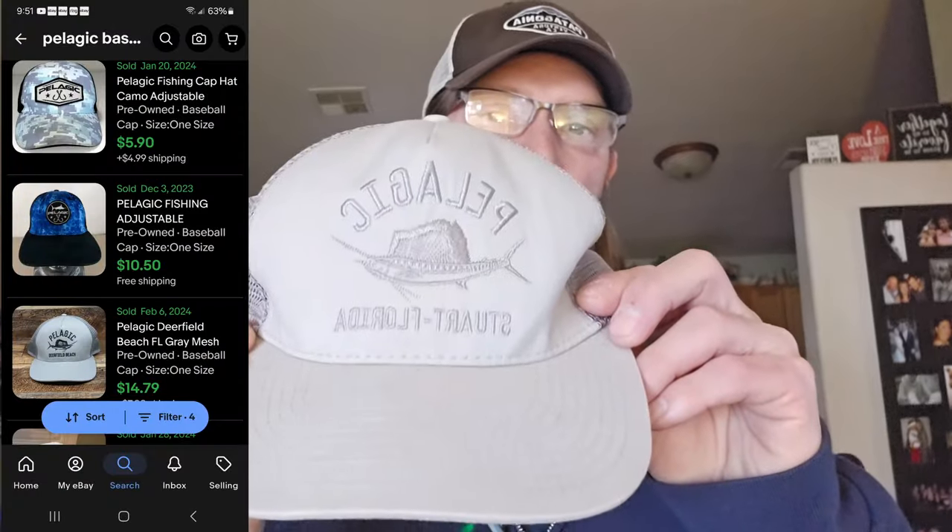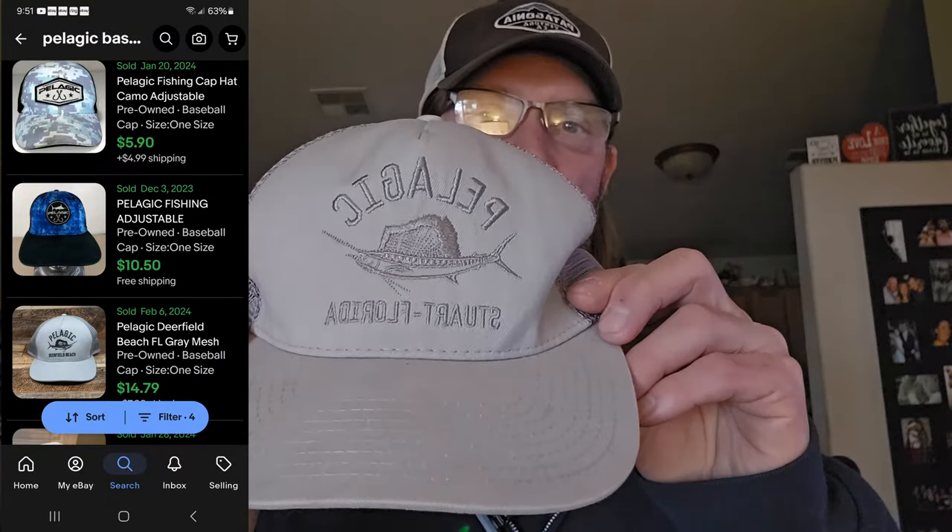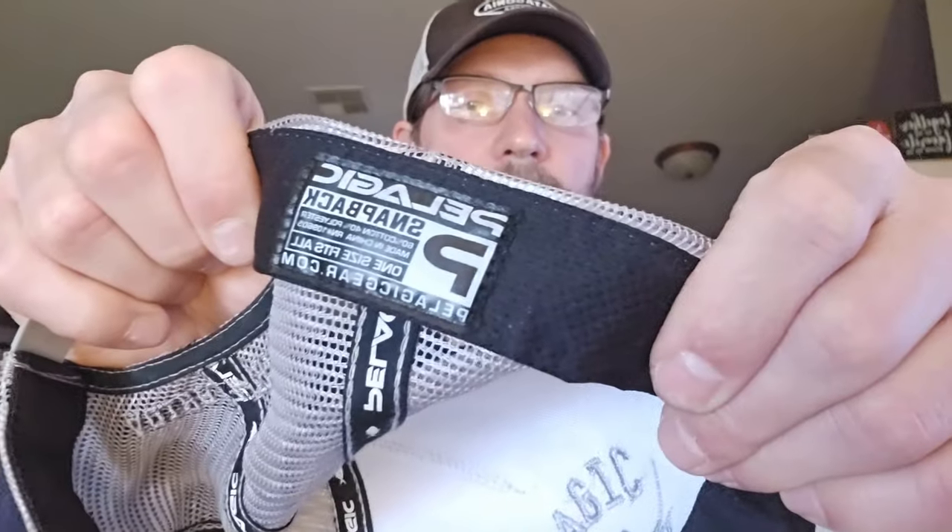Next we have another hat — Pelagic. It's a fishing gear company. Sell-through rate's pretty good. I heard about this brand from Matt at Thrift2Life; I watched a lot of his videos. Pelagic was one of the fishing brands he was always talking about, and it does sell well if you find the right items. Shout out to Matt. Should get $15–20. Paid $3.50.